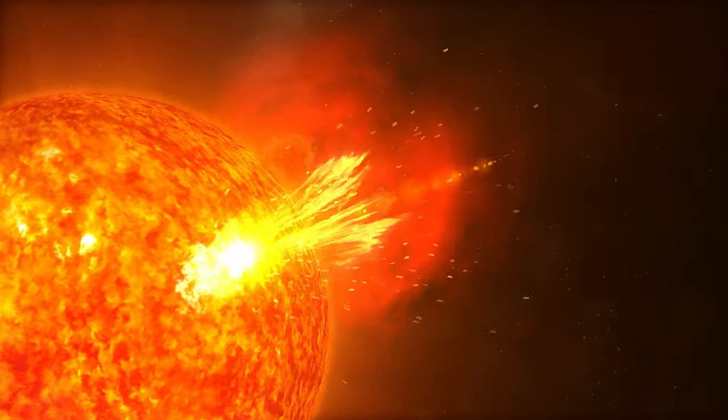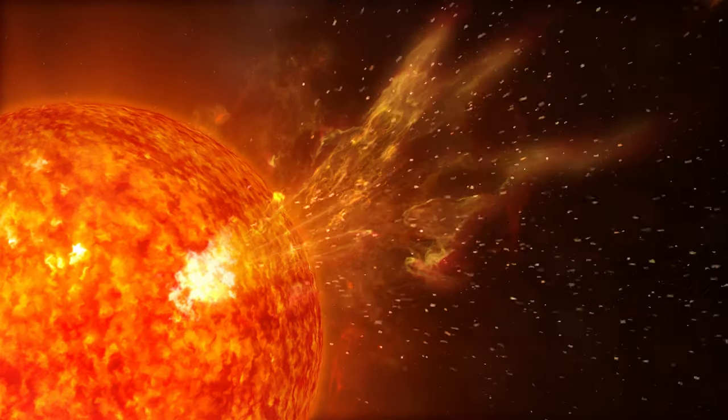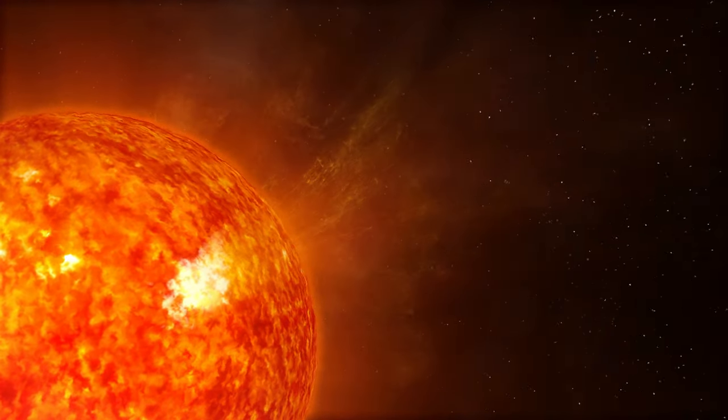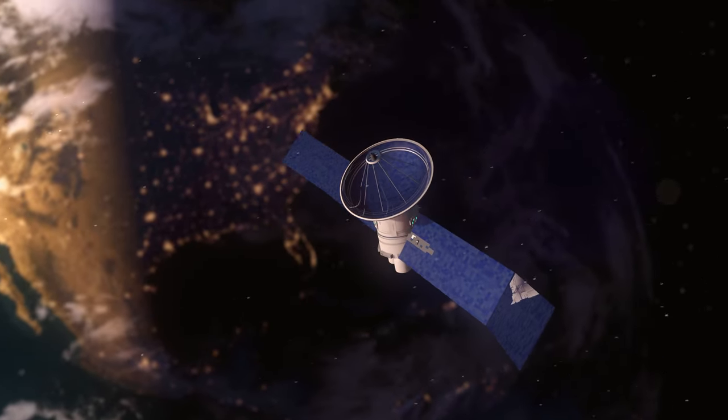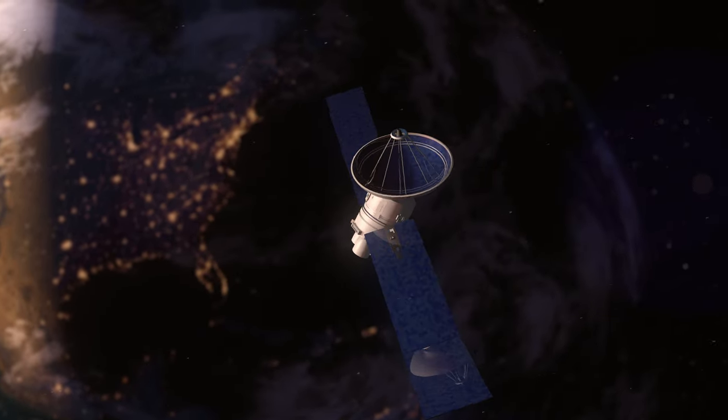Understanding the solar wind could inform the key question of the hot corona, and also help us prepare for major disruptions the wind can cause to our spacecraft, satellite communications, and the safety of our astronauts.